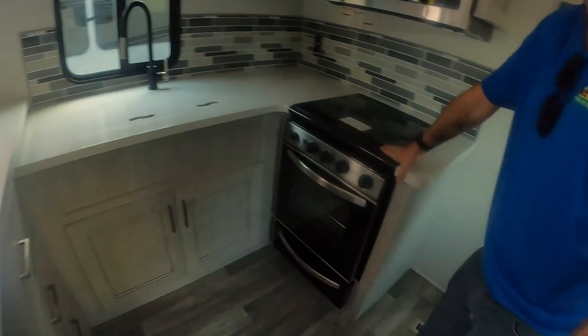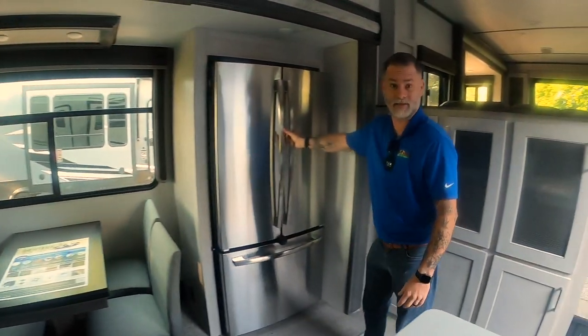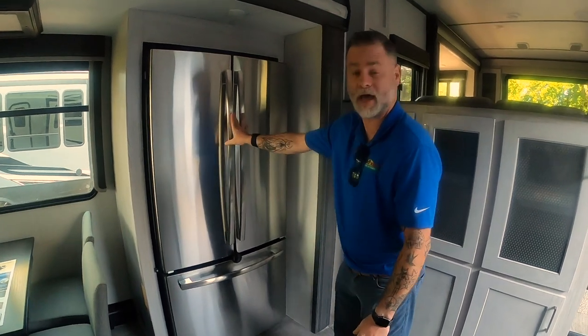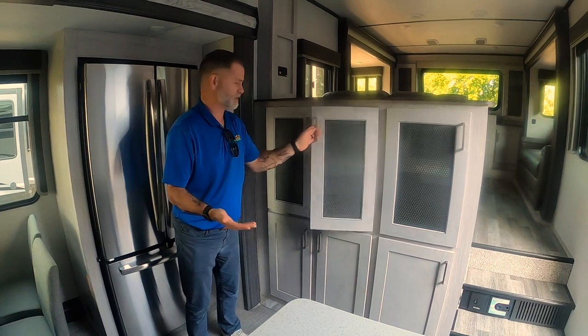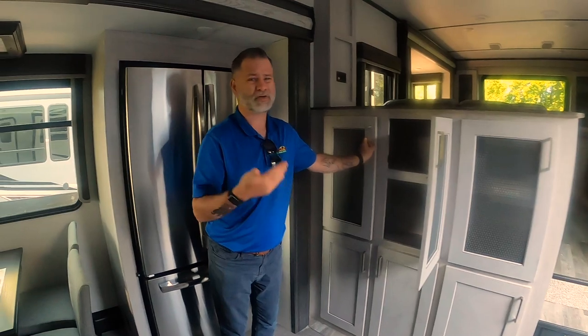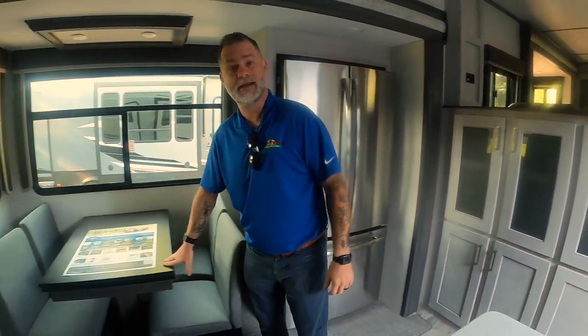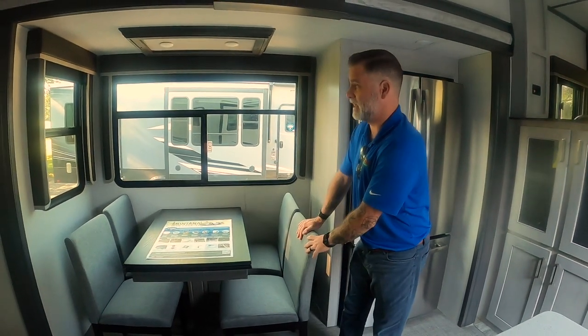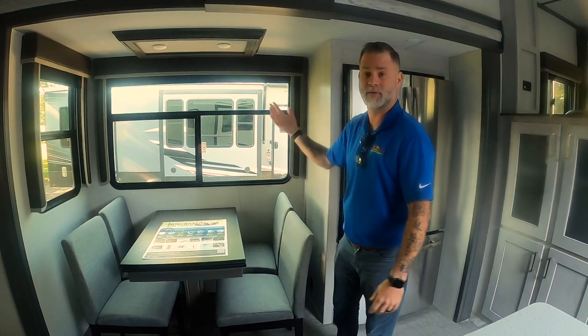You've got your three-burner stove, stainless steel microwave, more cabinet space, and a residential-sized stainless steel refrigerator — that's going to give you a ton of space. If we didn't already have enough storage, you have a whole set of cabinets over here you could use as a pantry or store board games — basically anything you want in there. There's also a freestanding dinette, a great place to sit and have coffee in the morning or dinner. Plenty of windows so you can see around you.